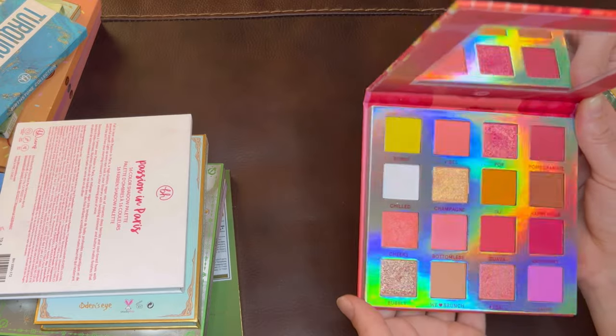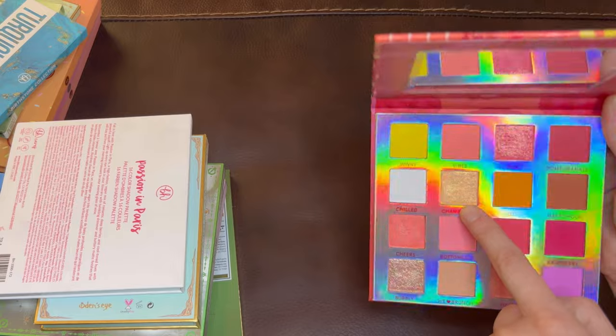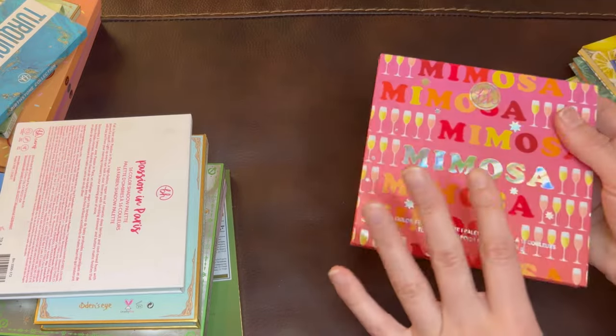They're all really, really good quality. I do like this shimmer right here because it's not pink — it's sort of a tangerine creamy shimmer. It's lovely. Anyway, here's the Mimosa palette: really good eyeshadow palette.